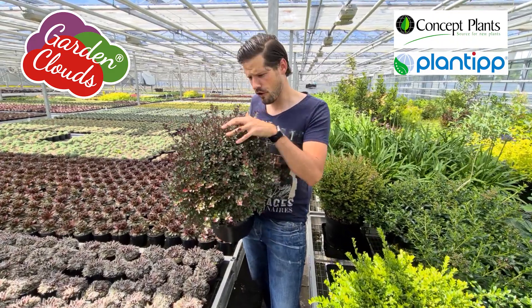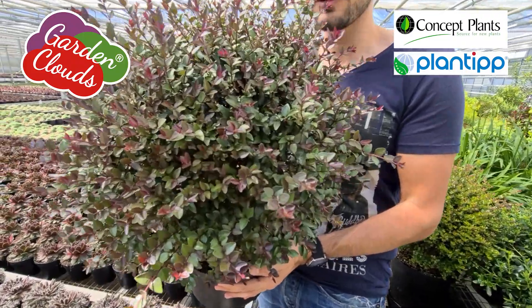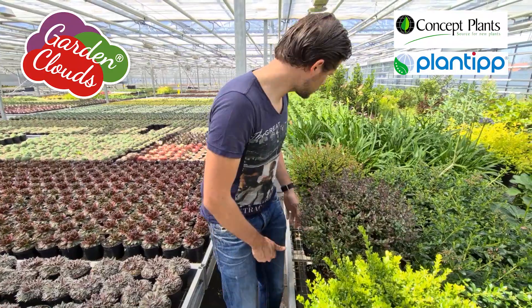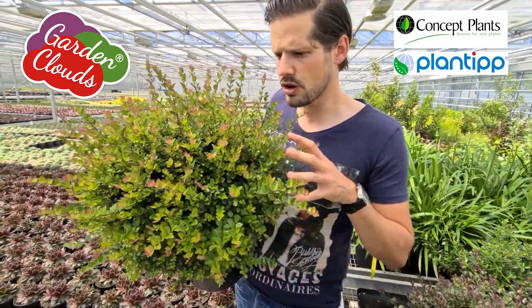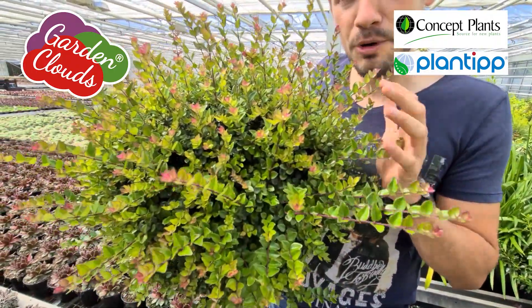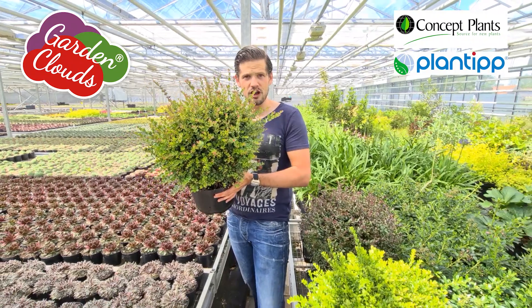Purple Storm is also super easy for every soil type. And then the last one is Copper Glow, and Copper has a copper look — the new shoots are lightly pink-purple. So for everybody there is a new taste of garden clouds.